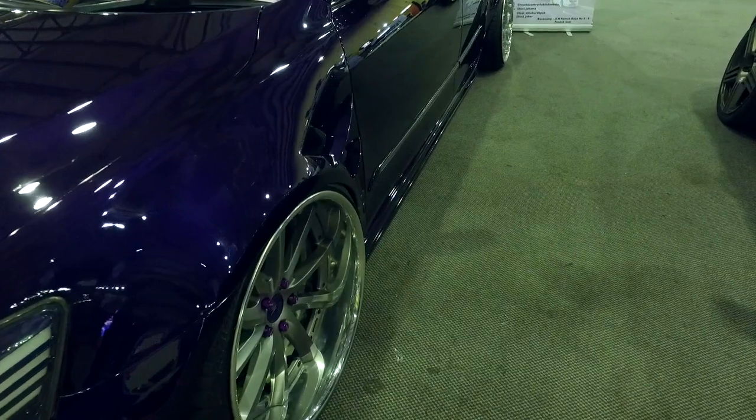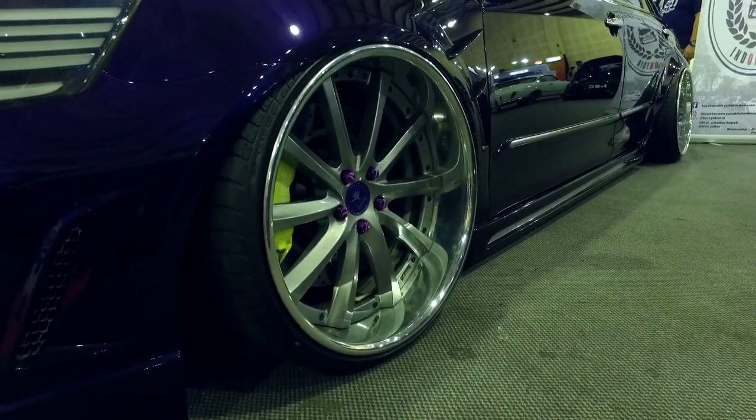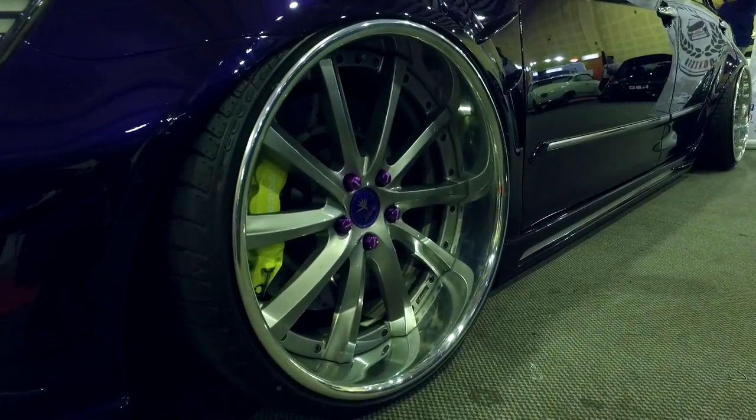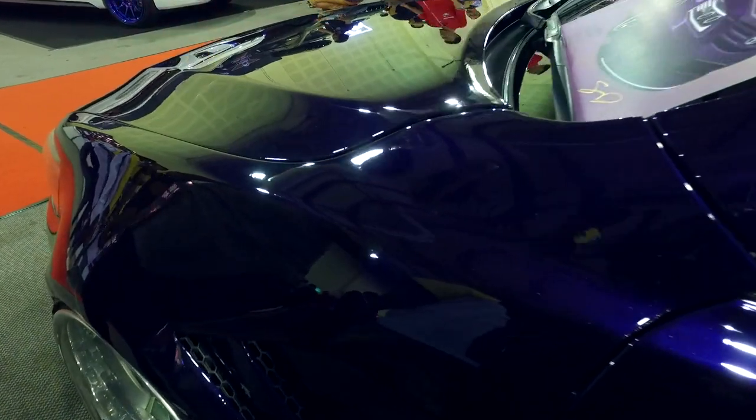Kita lihat juga di bagian depannya menggunakan rem berukuran besar keluaran Brembo. Untuk catnya bisa dilihat sudah di-repaint dengan warna purple.